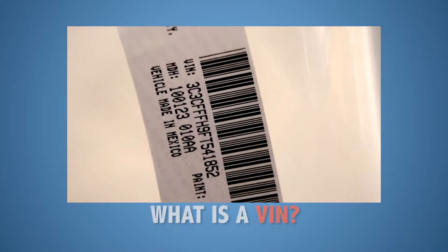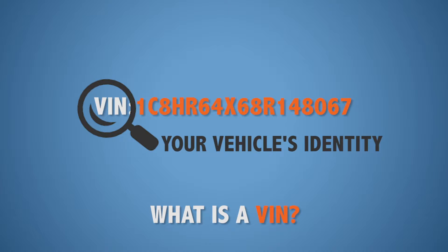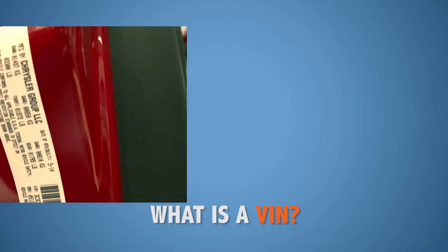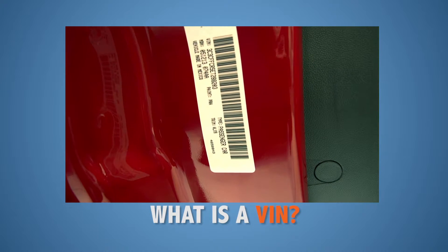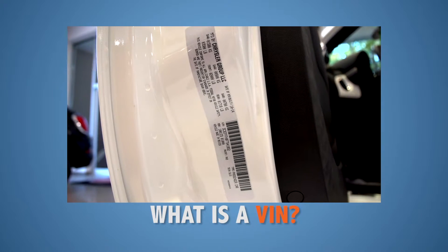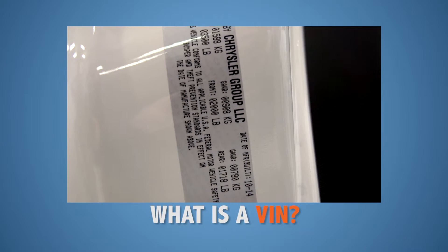The VIN is a 17 character code that specifically identifies your vehicle. Each of these characters represent the specific manufacturing, engine, and mechanical details. Your VIN number is located on the VIN sticker and on a plate that can be easily found on your automobile. This VIN sticker also provides a lot of information on your vehicle.